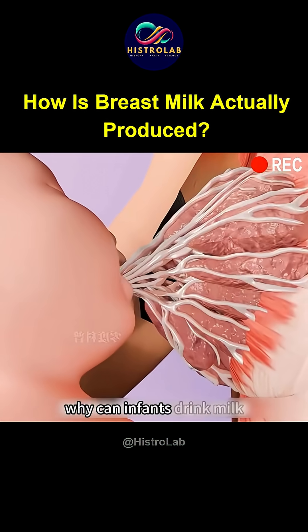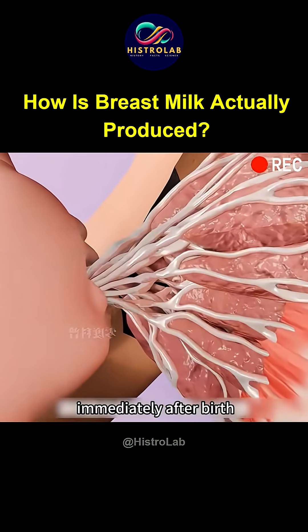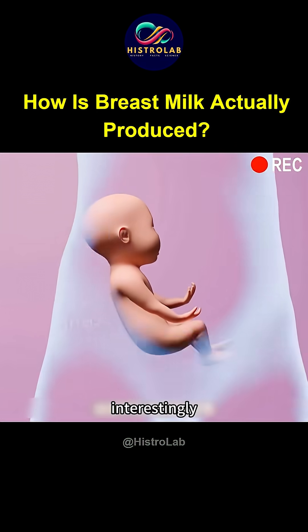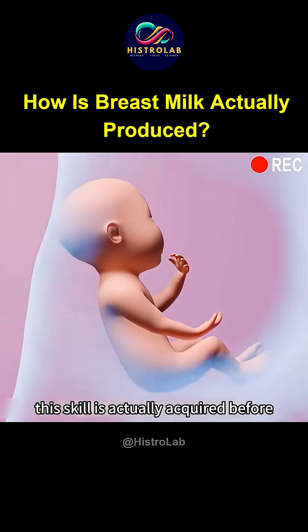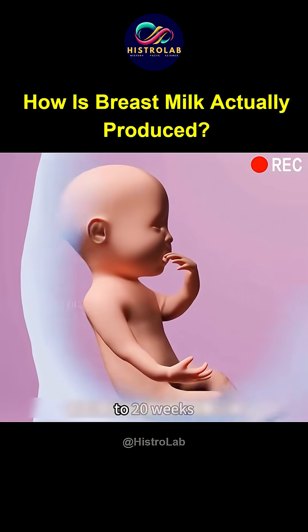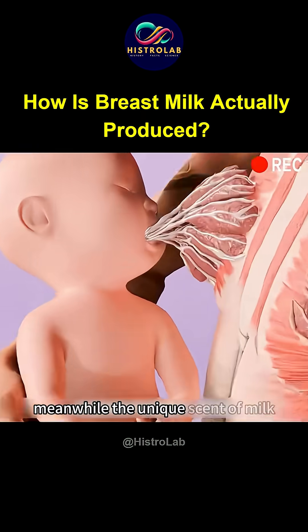Why can infants drink milk immediately after birth? This is all due to the baby's innate sucking reflex. Interestingly, this skill is actually acquired before birth, as fetuses begin sucking their thumbs as early as 16 to 20 weeks.